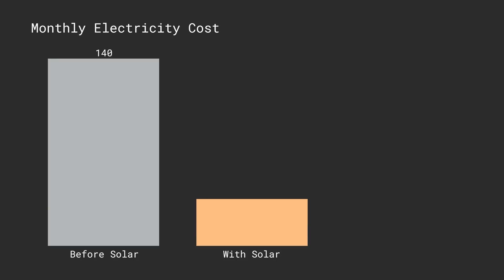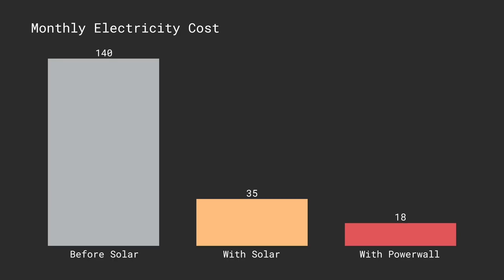I then added solar panels — a 5.3 kilowatt system — and this dropped my monthly electricity bill down to $35, which put me at a per kilowatt hour pricing of 13 cents, down from 23 cents. Then when I got the Powerwall, my monthly bill dropped down to $18, which is about a six cent kilowatt hour average. This includes non-bypassable charges — taxes and fees just to be connected to the grid — so it's about as low as it can possibly be. I'm paying less than a dollar a day, about 50 to 60 cents, which includes fueling my two electric cars.